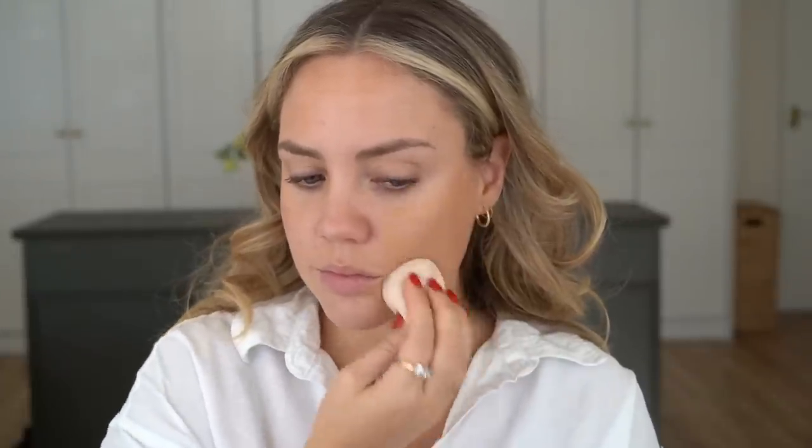For foundation, I feel like it was definitely more of a full coverage matte situation. So I'm going to take my Note BB cream — this isn't by any means a full coverage foundation, but it has a nice coverage to it. Normally I wear 01 and I went with 02 thinking I could get away with it, but I cannot, so we're going to have to really brighten up with concealer.